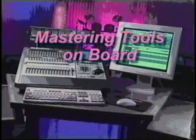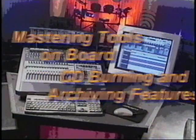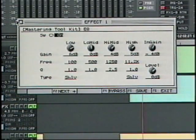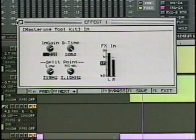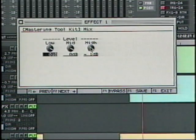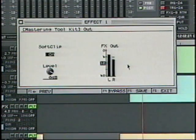The VS2480 has a 56-bit version of Roland's renowned Mastering Toolkit. This multi-band expander and compressor with adjustable enhancer, look-ahead processing, and soft clip limiting can help your final mixes sound their best. You can mix all 24 inputs, 24 tracks, and FX processors to two stereo master tracks, and having the VS2480's powerful Mastering Toolkit on board is very important for professionally finalizing your mixes.